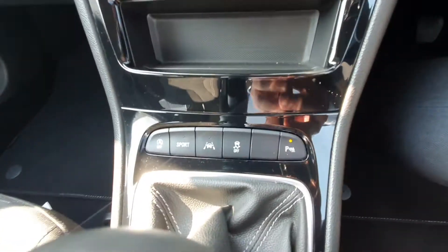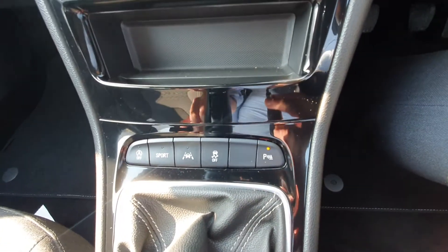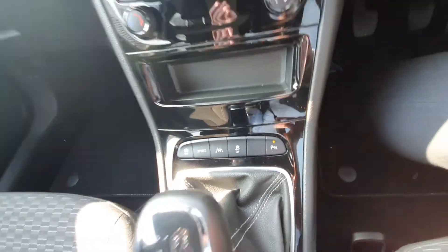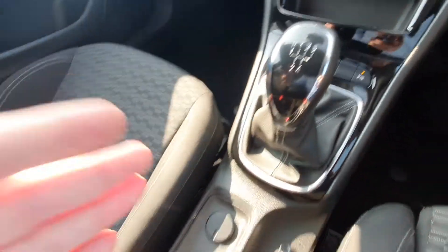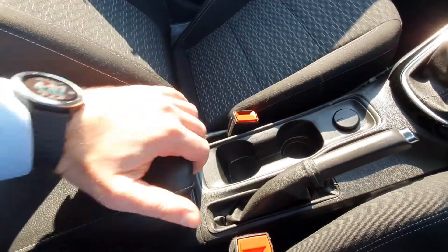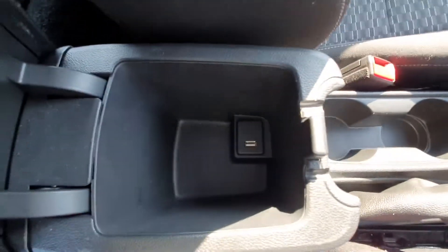You have air con with a couple of different settings including sport mode, automatic start-stop, lane assist, traction control, and parking sensors. There's a 5-speed gearbox, a normal handbrake, two big cup holders, and a leather armrest with storage and a phone connection inside.